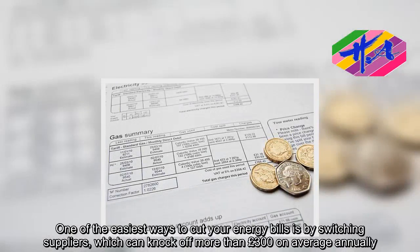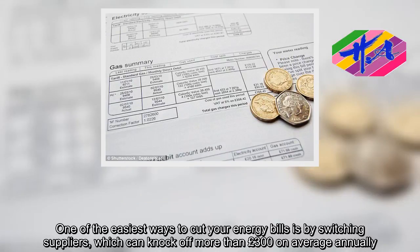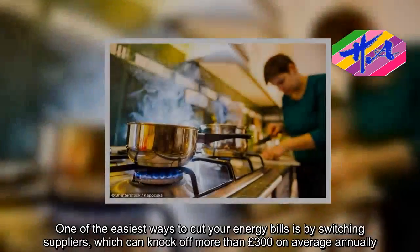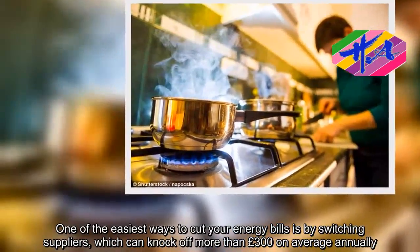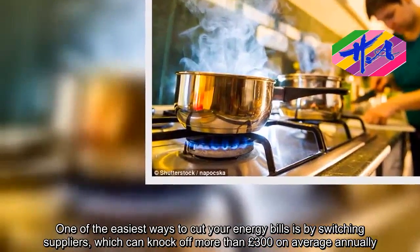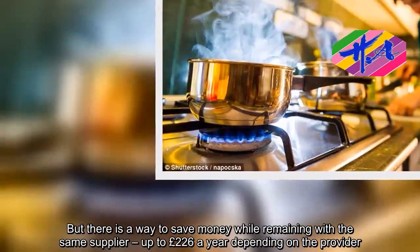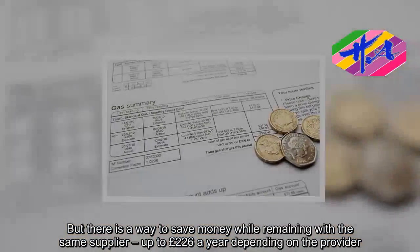One of the easiest ways to cut your energy bills is by switching suppliers, which can knock off more than £300 on average annually. But there is also a way to save money while remaining with the same supplier — up to £226 a year depending on the provider.